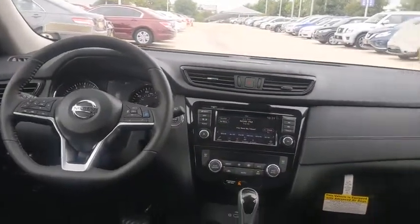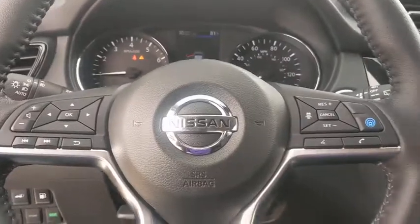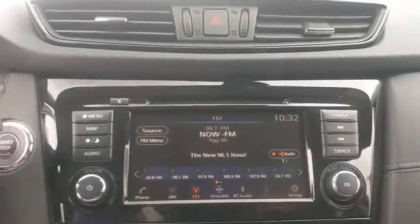Lane departure warning, steering wheel audio controls, anti-lock braking system, Bluetooth, leather-wrapped steering wheel, power steering, adjustable steering wheel, keyless start, auto-dimming rear view mirror, four-wheel disc brakes, aluminum wheels.